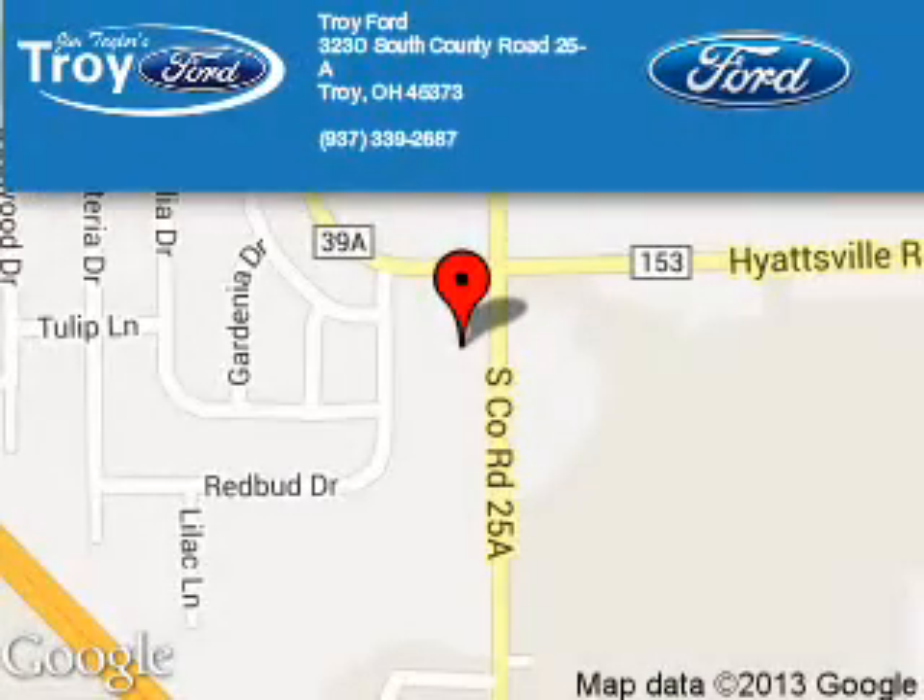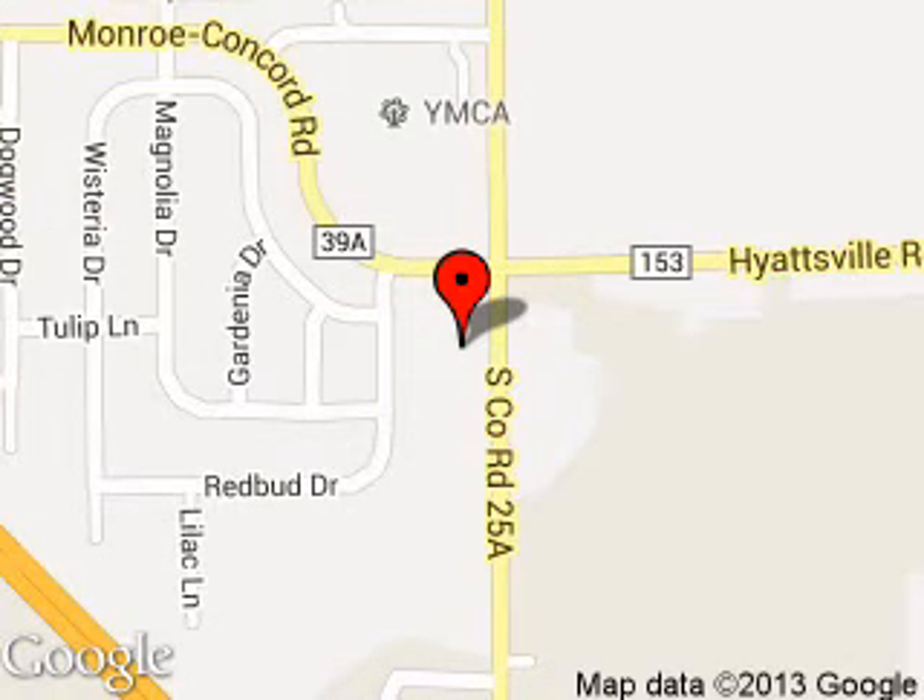Troy Ford is dedicated to doing everything possible to ensure that the experience you have selecting your next vehicle is a pleasant one. We are located at 3230 South County Road 25A, Troy, Ohio, 45373. Thank you.